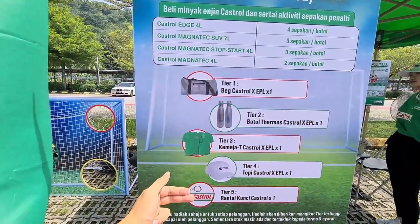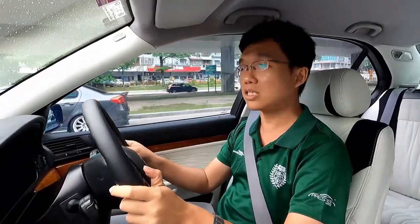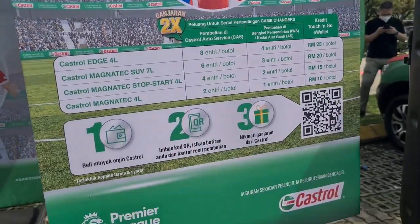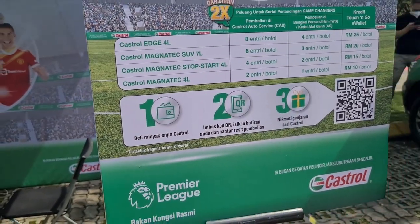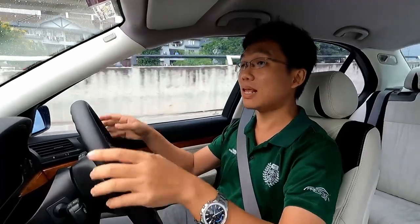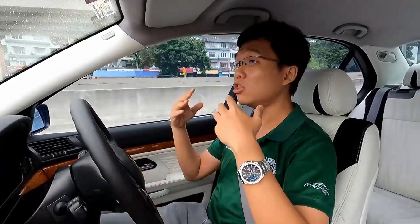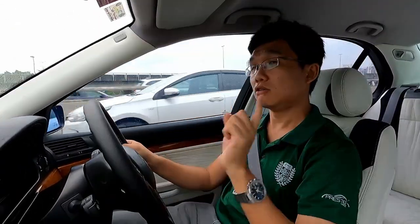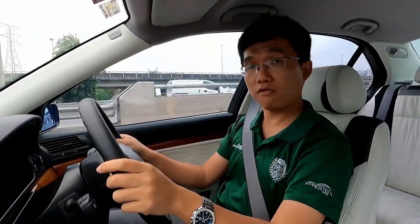You stand a chance to win Kestrel merchandises listed on screen. And also remember, during this period, if you purchase Kestrel Lubricants, you stand a chance to win an all-expenses-paid trip for two to the UK to watch an English Premier League game live at the stadium — not in front of a TV, not at a bar, but in the stadium itself. So your next oil change could very well win you the experience of a lifetime.